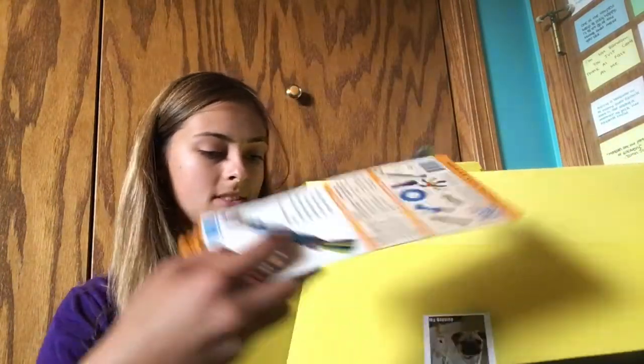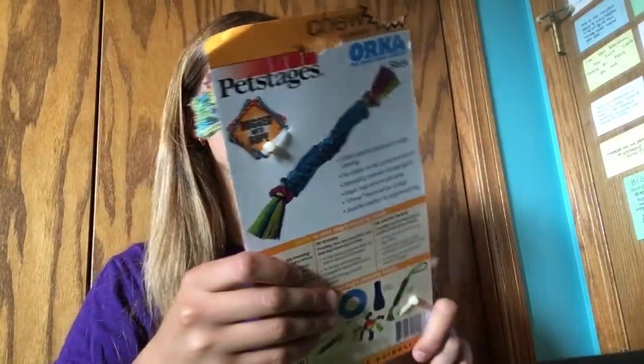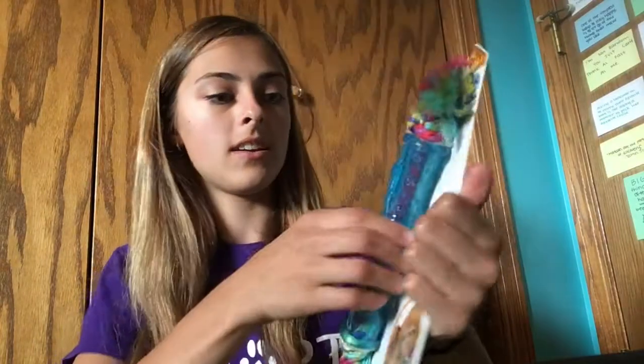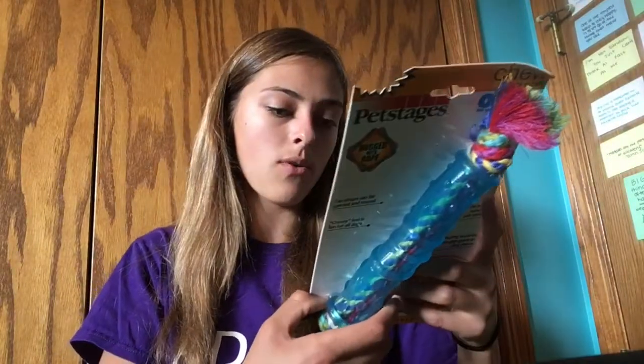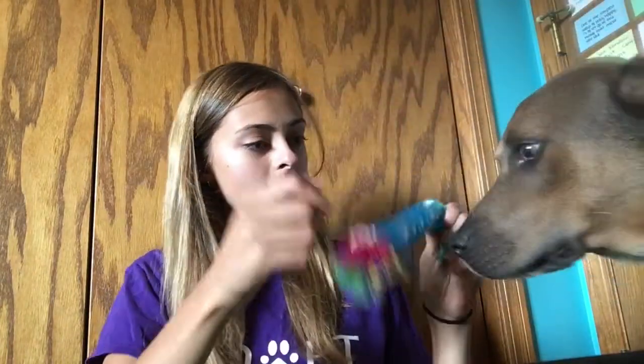The first thing I see in here is a Pet Stages Rugged with Rope. It's squishy and rubbery with a rope inside — pretty cool, and it looks like something Theo wouldn't actually be able to destroy. We're gonna open it up. Theo's excited — he knows these boxes mean there are treats involved, so he'll play with this later.